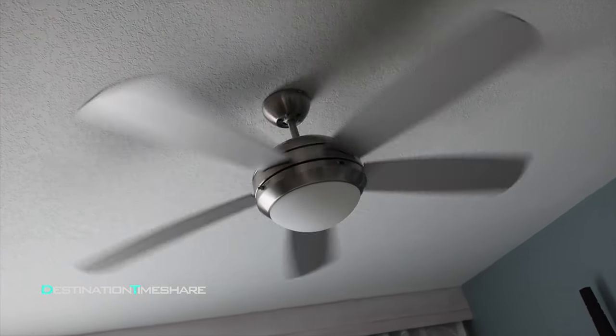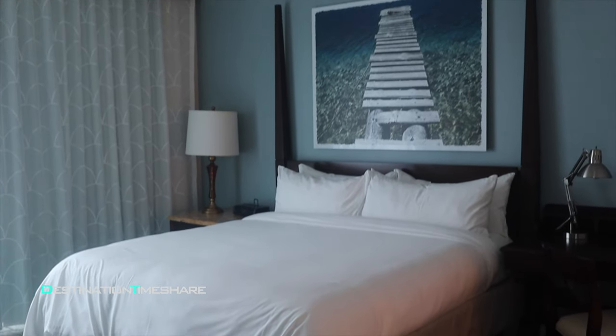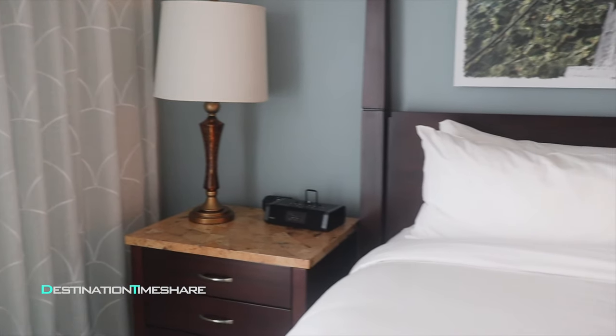Next, we'll head into the master bedroom. In this corner oceanfront unit, it's ideally located to make the most of the perfect views of the Atlantic Ocean.